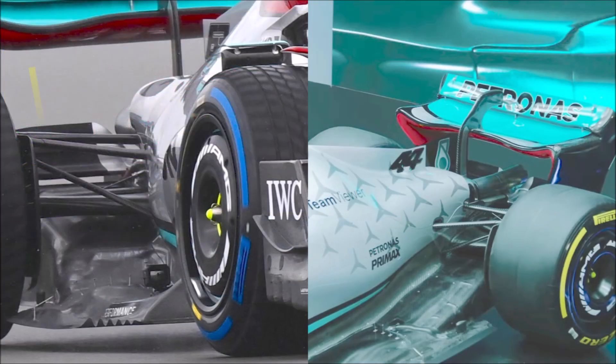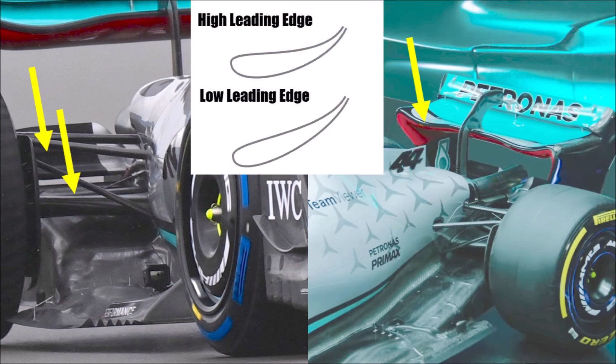The beam wing has two elements and is very aggressive. This supports the rear wing right above it and allows lowering the leading edge, which increases the camber angle and adds downforce. The support in the center isn't that strong because the exhaust pipe is in the way, so the center has a higher leading edge.